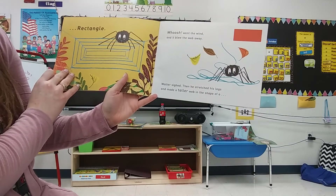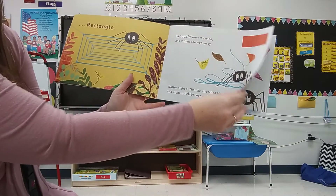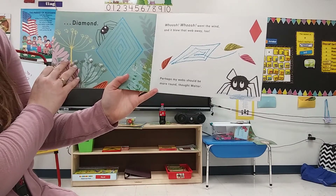Walter sighed. Then he stretched his legs, and made a taller web in the shape of a diamond. Whoosh! Whoosh! Went the wind, and it blew that web away, too.